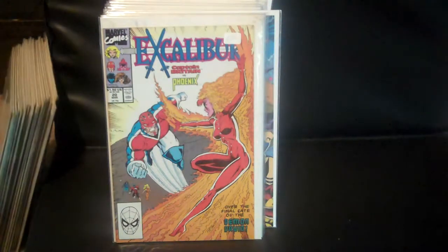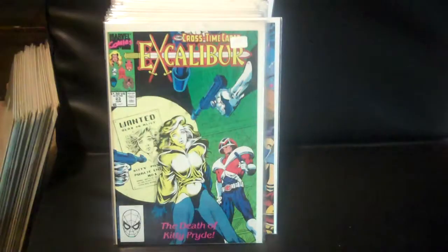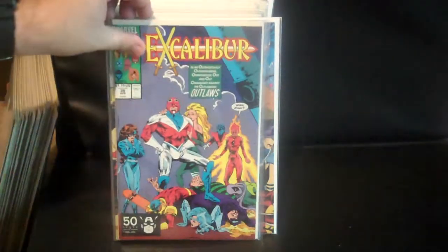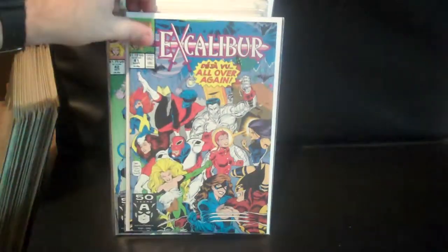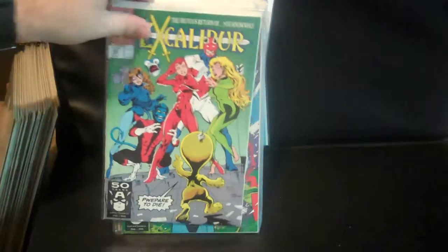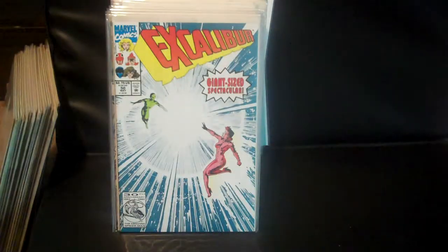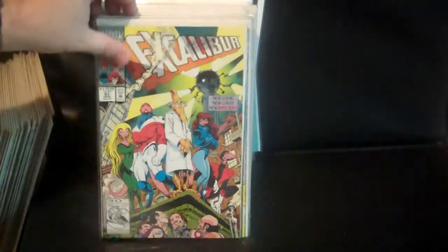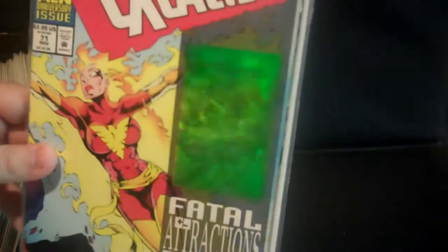Issue 20, 21, 23, 35, 36, 37, 38, 41, 42, 43, issue 50, 51, and issue 71 with the hologram of Nightcrawler if you guys can see that.